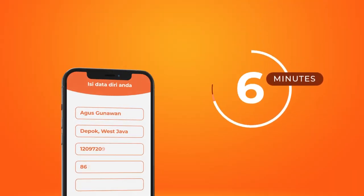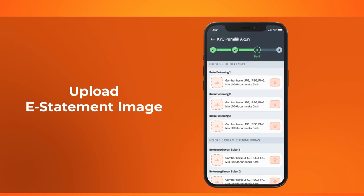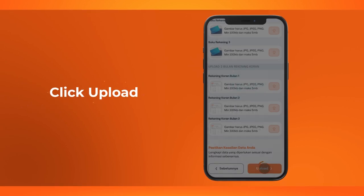Transforming buyback manual data entry into a snap with just a camera. Simply snap your bank e-statement, upload the image on the KYC verification form, and click the Upload button.